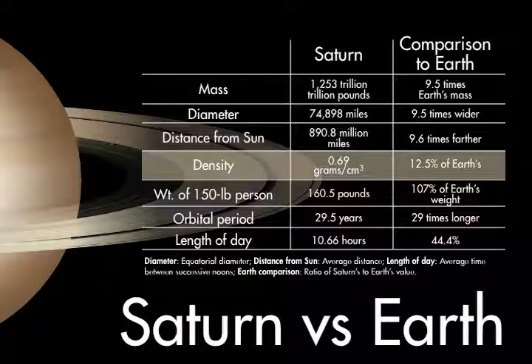Because Saturn's density is only about 12.5% of Earth's, which is less than water, the planet is buoyant. If you could find a body of water big enough, it'd float.